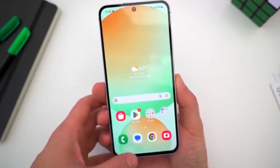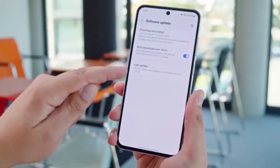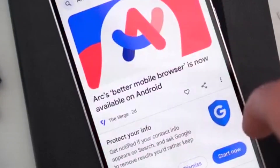Samsung has quietly started testing the One UI 8 beta for the Galaxy A55 5G. The internal build, spotted with version number ZYH4, is already running on global models, which means the public beta isn't far away.